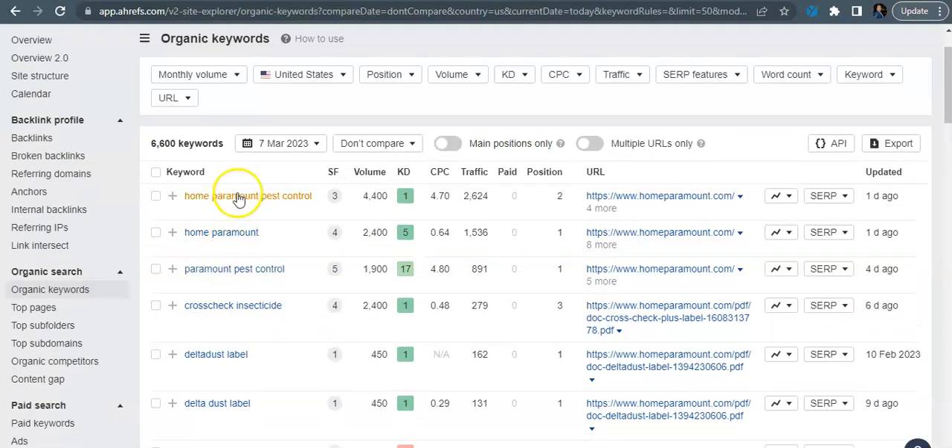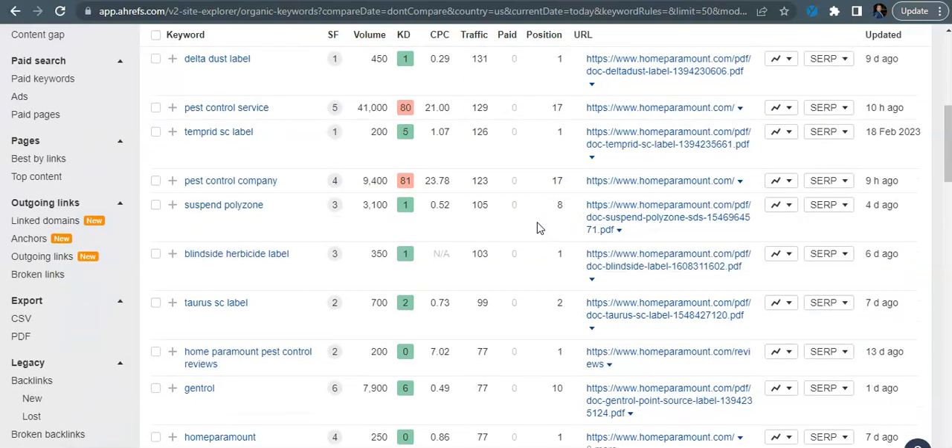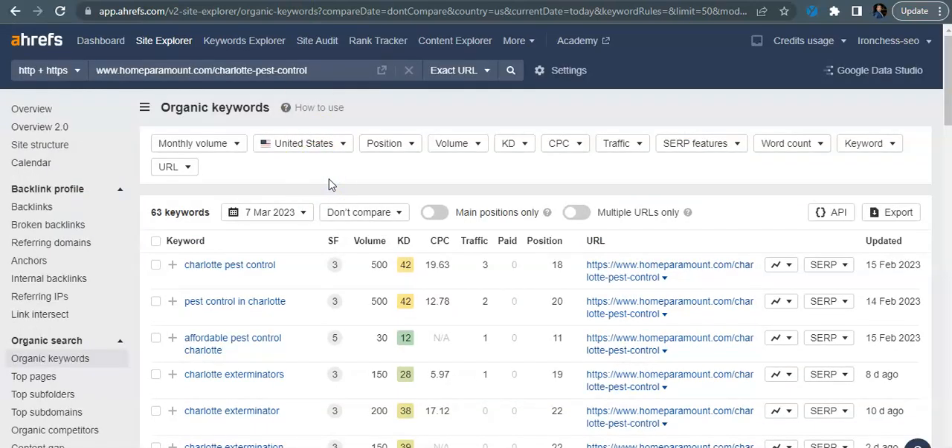Looking at some of these keywords, you've got a couple for your brand name, which is really good — that means you guys are building a good brand for yourselves. A few that were a little unique to me, like Delta dust labels — it looks like your MSDS PDFs on your website — kind of rare, but not really the buyer intent keywords we're really trying to go after. Looking at the Charlotte pest control back page that you guys have: Charlotte pest control and pest control in Charlotte both have a search volume of 500, but you don't really have much traffic coming in because you're sitting at position 18 and position 20. Another tip would be to run more backlinks to this page after you update the content, so that you tell Google that page has authority and get ranked for those keywords.